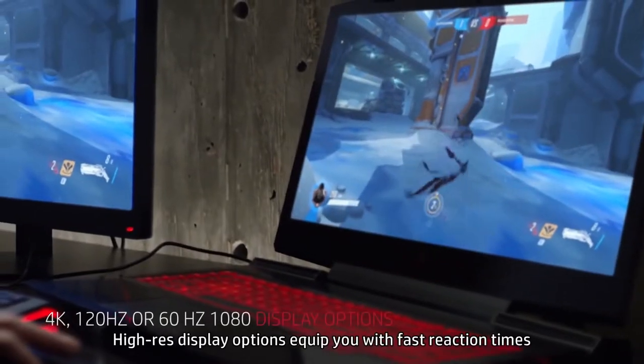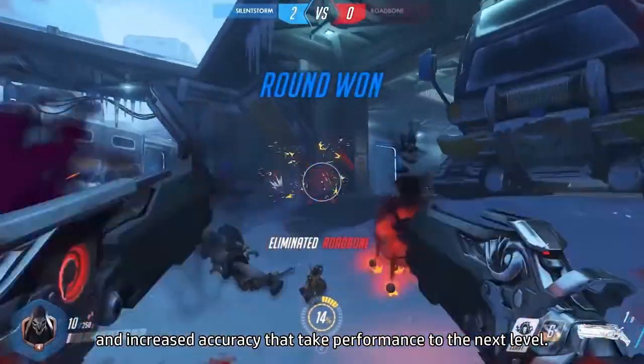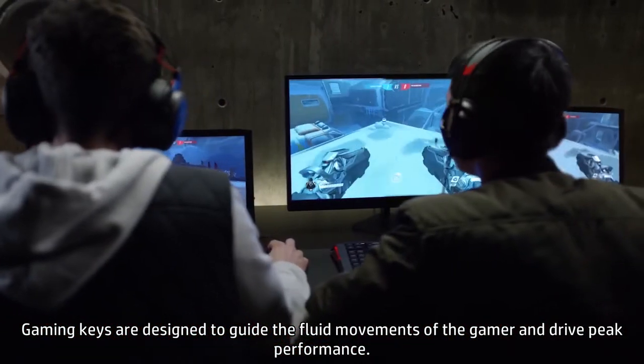High-res display options equip you with fast reaction times and increased accuracy that take performance to the next level. Gaming keys are designed to guide the fluid movements of the gamer and drive peak performance.